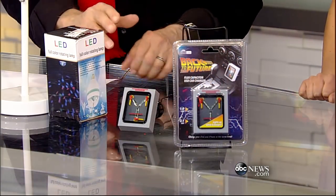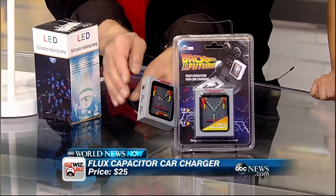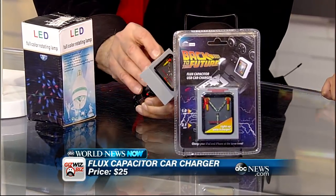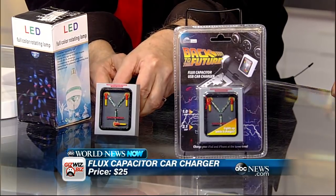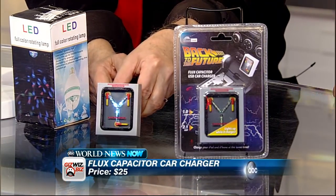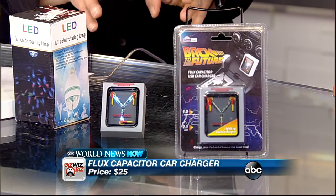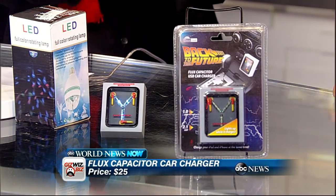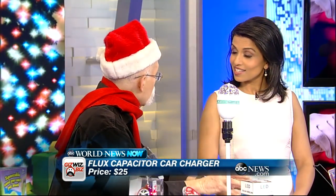This is kind of a guy thing — it's Back to the Future, called the Flux Capacitor. It's a USB charger, but what's fun about this is it looks like the flux capacitor from the movie. Think Geek invented it, and on April Fool's Day they put up several gadgets that aren't real. So many people tried to order it because they thought it was real.